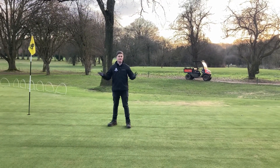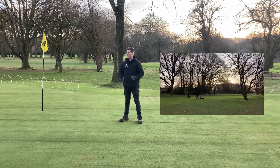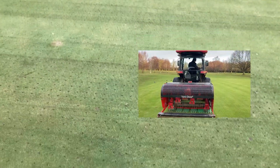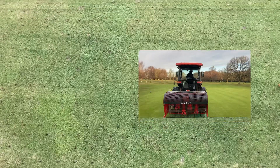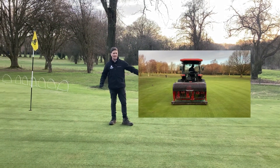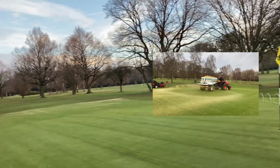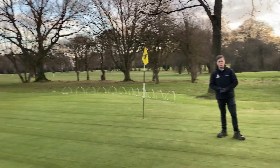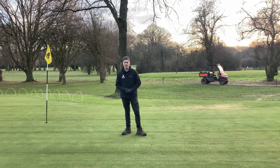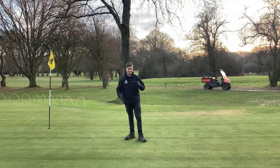Moving on to give you an update on the greens — finally the weather was on our side, the frost lifted, and we were able to get back onto them. We've given them a cut, the first cut in about three weeks. We've then verti-drained with a 13 millimeter tine, getting down to a really good depth of about 200 millimeters, at a nice 50 millimeter spacing — neat, minimal disturbance. We've gone across with a nice light sand dressing on the entire green and the approach. All of that is followed up with a roll to work the sand in, smooth off the surface, remove tire marks. They're feeling nice and firm underfoot and should play nice and true.